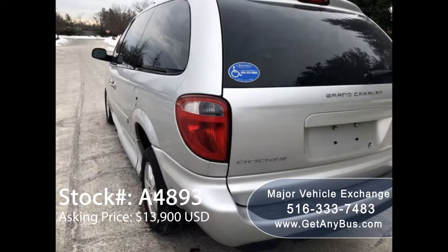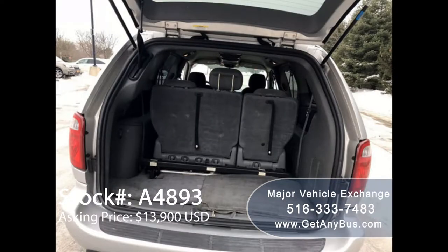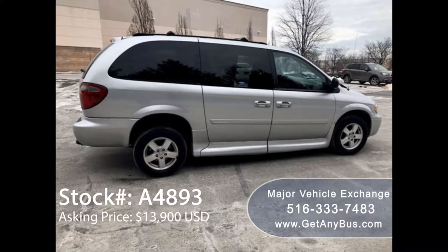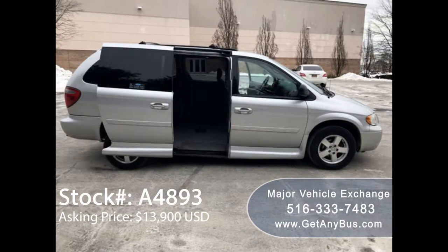Both inside and out, the van has been just serviced, checked out, and is ready to hit the road. The automatic lowering ramp feature works 100%. Both rear and side doors are power and can slide open at the touch of a button. The van runs and drives with no mechanical issues, and it is extremely clean — just detailed from bumper to bumper.